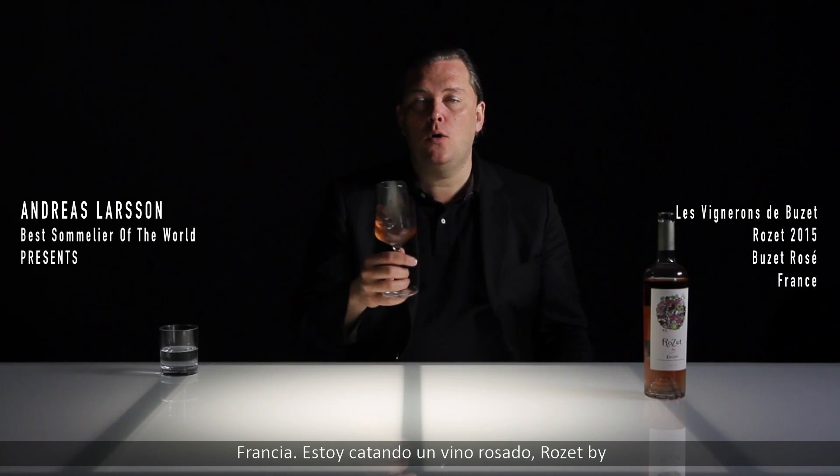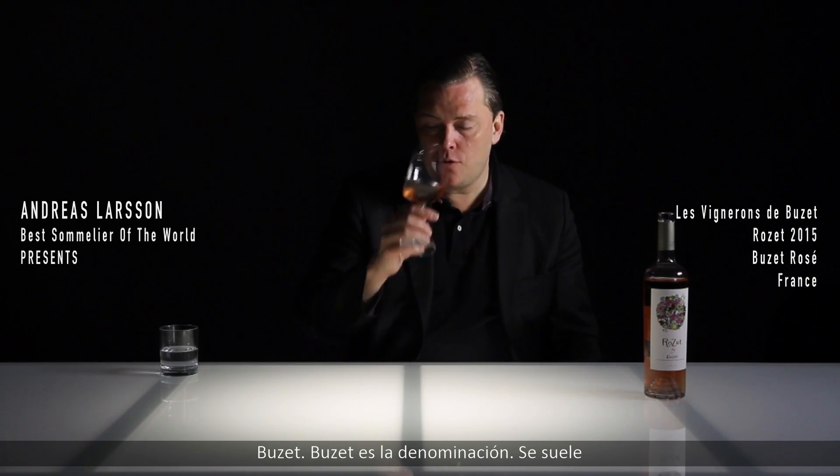Hello, wine lovers. Here we are in southwestern France. I'm tasting a Rosé wine — Rosé by Bussé. Bussé is the appellation and normally you use the same grape varieties we do find in Bordeaux. So this is a blend of all three varieties: